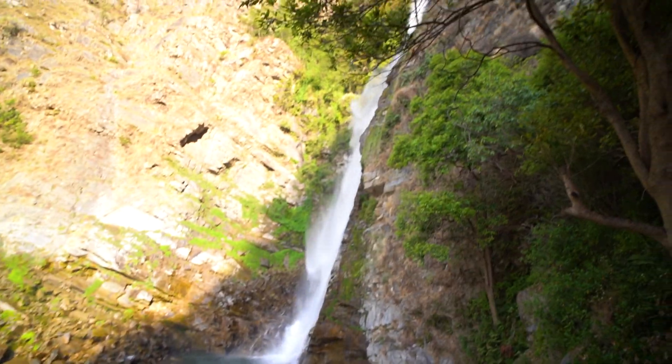Behind us is a really famous waterfall in this area called Seppley Waterfall. From the bottom to the top is actually 100 meters, and you can just hear how powerful it is. Usually in the monsoon season this is massive, but at the moment it's the dry season and there's still this much water coming from it. We stopped off at the waterfall, filled our water bottles back up, and now we have to climb these rocks.